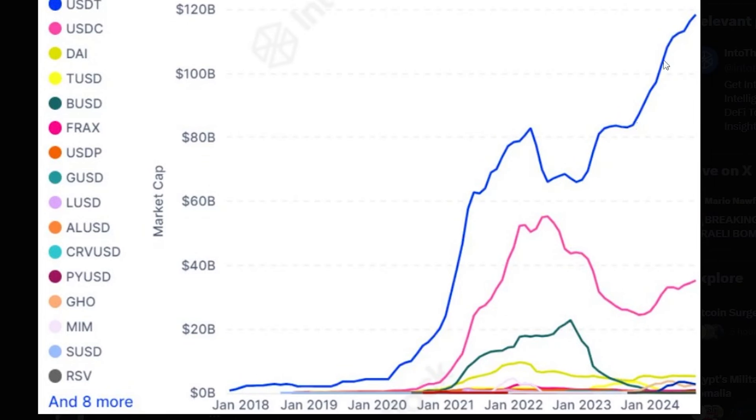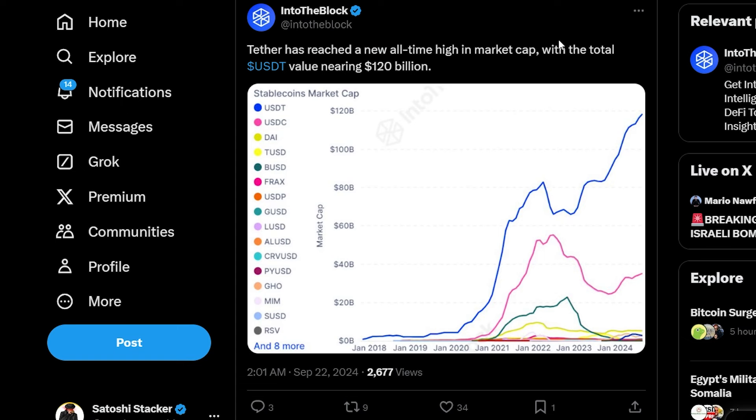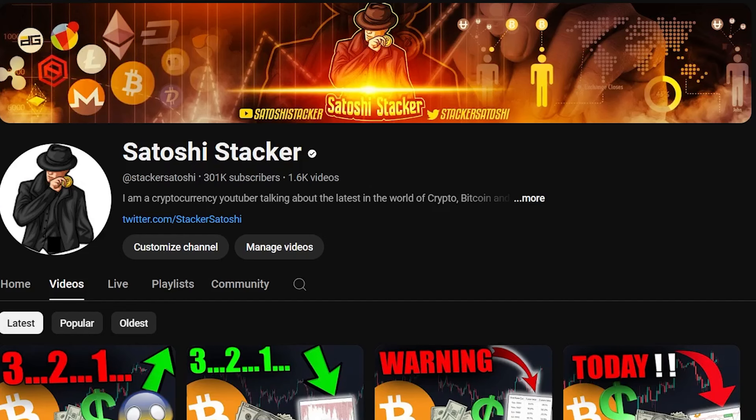Finally, Tether is increasing its stablecoin supply — it's going through the roof. There's more and more money entering the crypto markets, and most of this money is going to be used for trading, buying altcoins, buying Bitcoin, and buying everything else. That is all great. Thank you so much for watching this video — I'll see you in the next one.